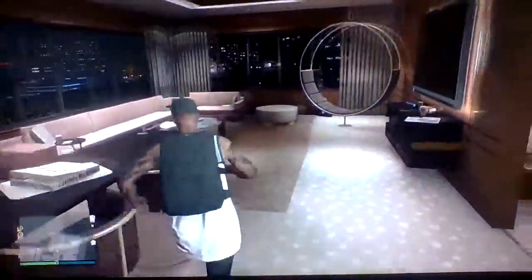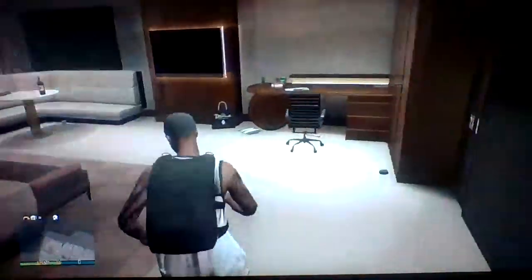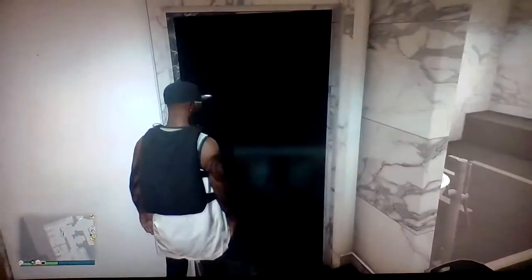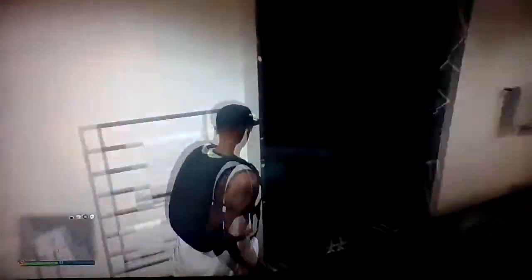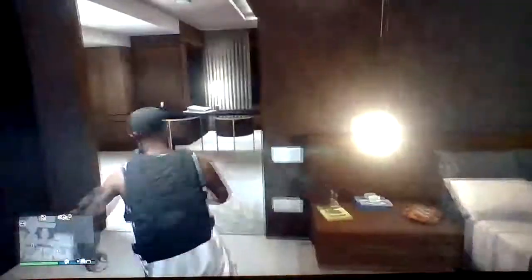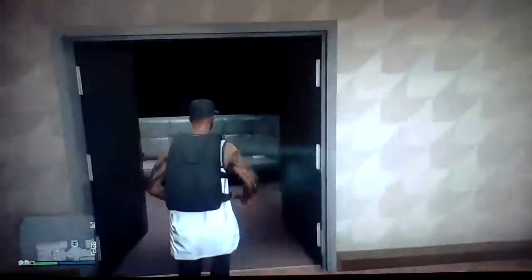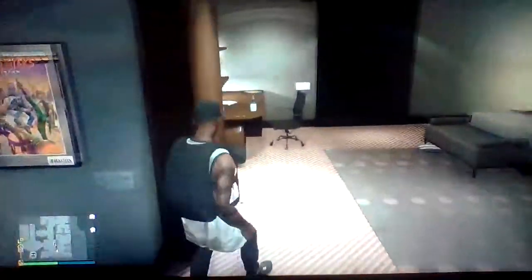All right, this is my bathroom. This one has a TV as well, you can see that. And then this is the guest bedroom and then our bathroom.